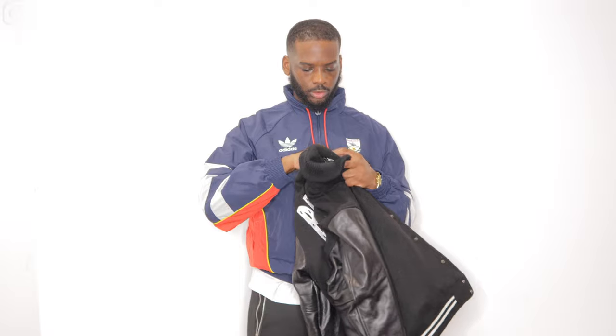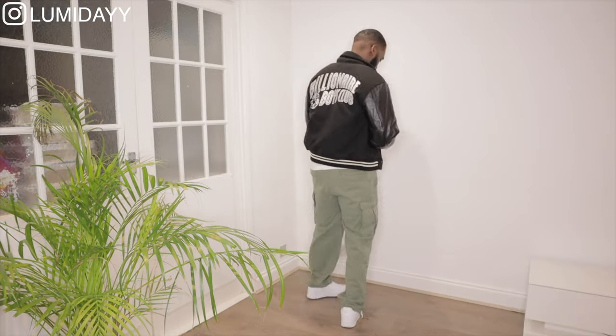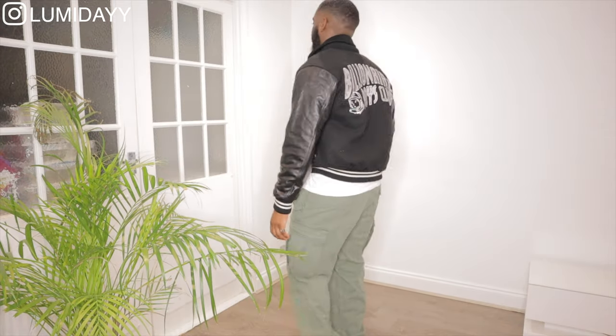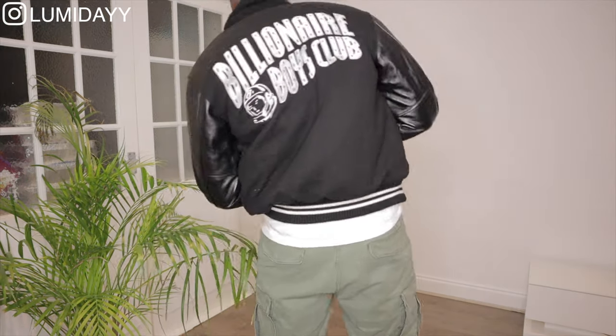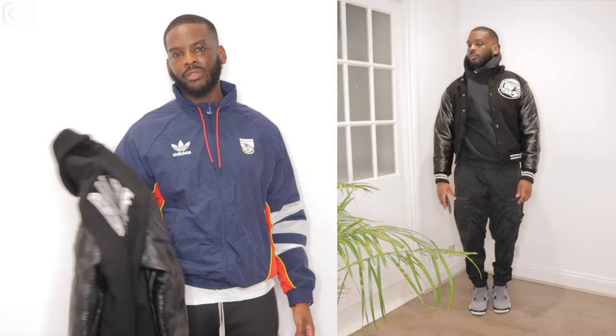As it's black, I would style this in so many different ways — varsity jackets are really versatile. One way I'd style this is with a black hoodie and white t-shirt underneath, and then pair that with cargo pants in khaki green or black.